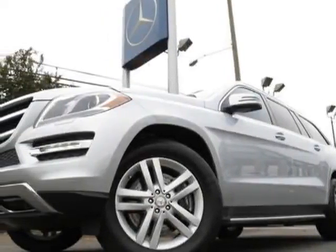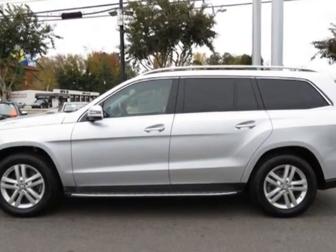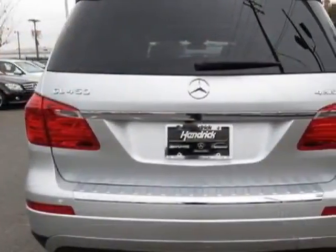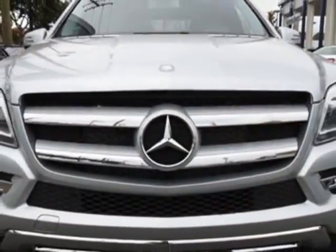Come take a look at this new 2013 Mercedes-Benz GL-Class. For your protection, this vehicle has a factory warranty. This vehicle gets an estimated 14 miles per gallon in the city and an estimated 19 on the highway.